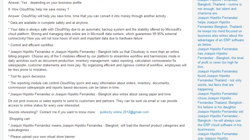Your data is always safe with Cloudway due to an automatic backup system and the stability offered by Microsoft's Cloud platform. Storing and managing data online is handled in Microsoft Data Centers, which guarantees up to 99.95% external connectivity. You will not lose hours of work on importing data due to hardware failure. You can have control and efficient workflow.